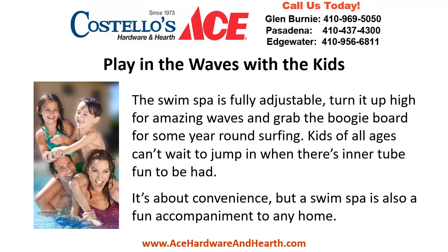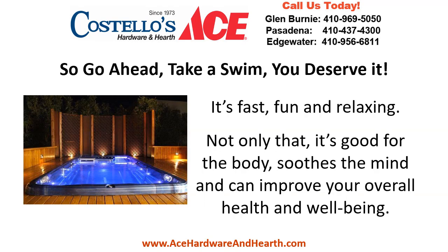Play in the waves with the kids! The swim spa is fully adjustable — turn it up high for amazing waves and grab the boogie board for some year-round surfing. Kids of all ages can't wait to jump in when there's inner tube fun to be had. It's about convenience, but a swim spa is also a fun accompaniment to any home.